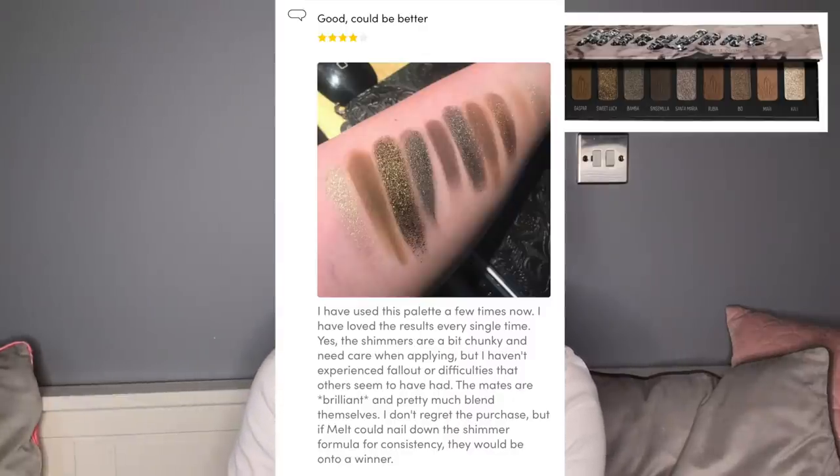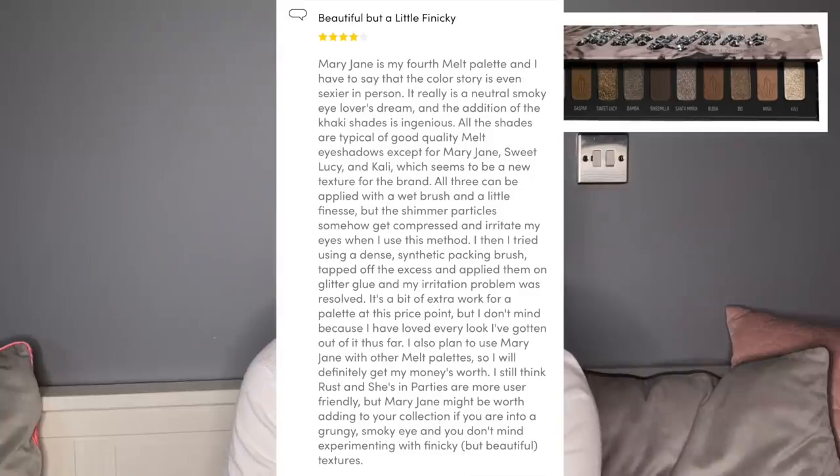One positive review: 'Good but could be better. I've used this palette a few times and loved the results every time. Yes the shimmers are a bit chunky and need care when applying, but I haven't experienced the fallout or difficulties others seem to have had. The mattes are brilliant and pretty much blend themselves.' I do agree — the mattes are chef's kiss. But the shimmers completely throw me off. Melt really struggles with shimmer formula. Mary Jane is my fourth Melt palette and out of the three I'm really only enjoying one.